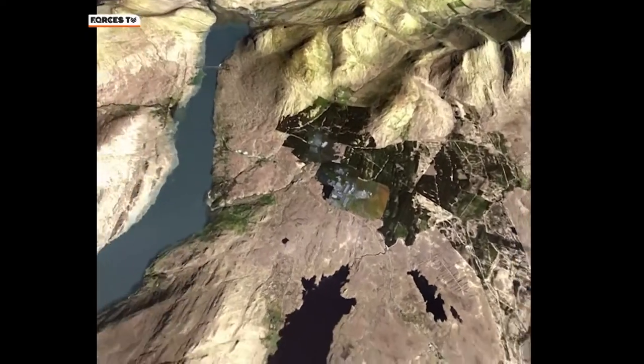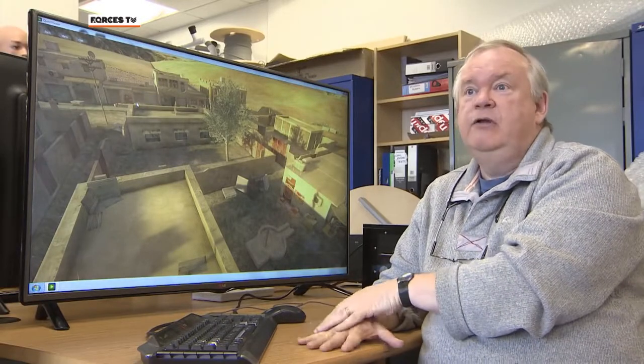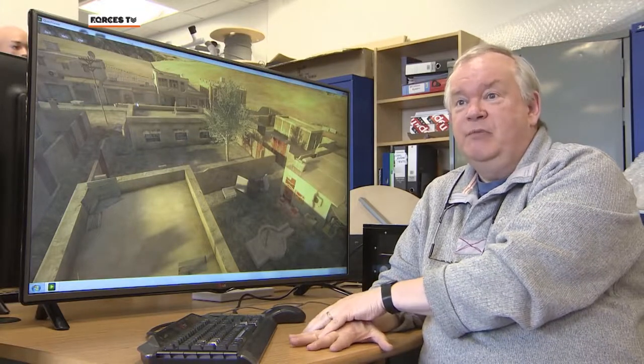As the technology develops and more believable environments can be created, stimulating all the senses we were born with — including things like smell — we're going to be able to have much more effective and much more believable training environments than we've ever had before.